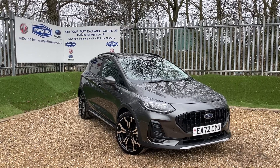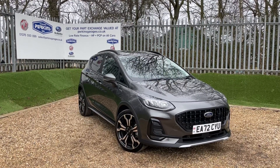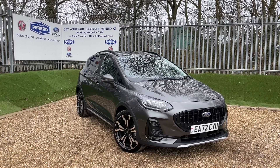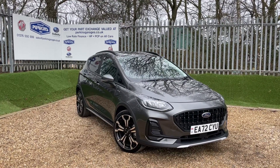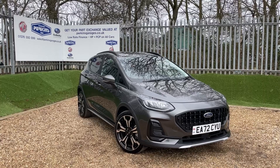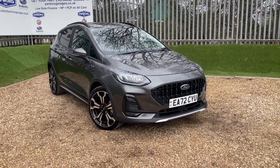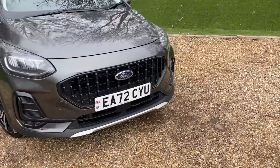This Fiesta is registered on a 72 registration, meaning we're taking Ford warranty all the way till September 2025. The vehicle has only done 1,307 miles — incredibly low mileage — with some fantastic spec and in marvellous condition. So without further ado, let me head to the nearside front.